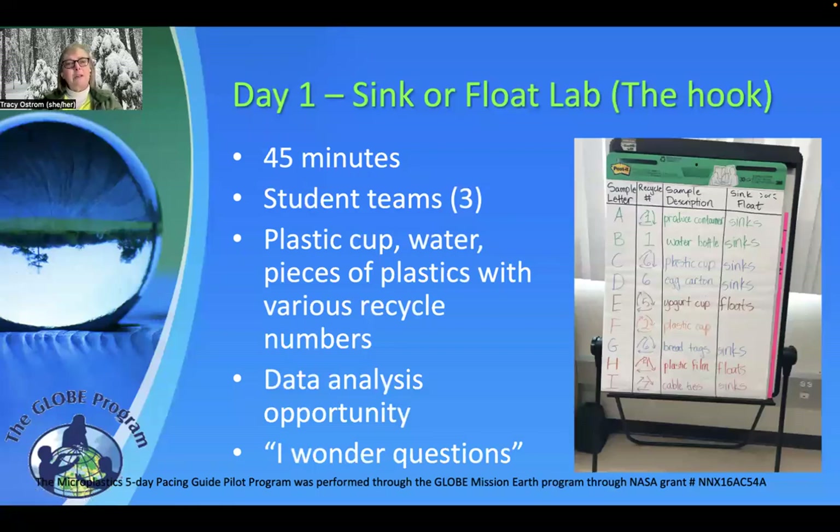The sink or float lab used different types of plastics with different recycling numbers on it. It's about 45 minutes, just basically some plastic cups and water. The students had to come up with a hypothesis or a claim whether or not they thought the piece of plastic would float or not. This activity gave us an opportunity to analyze data, with all the groups sharing opinions on what the plastics did. It sparked great class discussions and I-wonder questions — like what if the water were dirty or salty? It was a great hook to get students thinking about microplastics and their behavior in the environment.